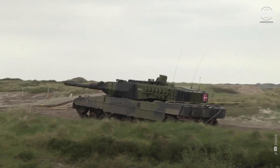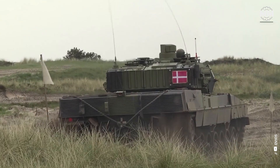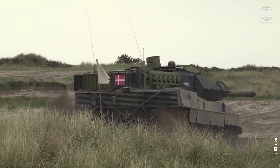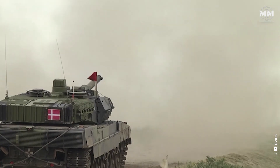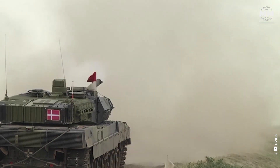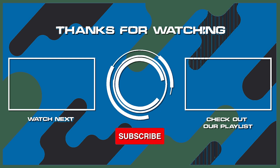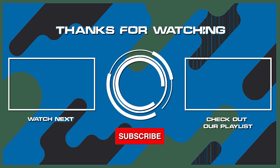This concludes our episode providing a glimpse into the mighty Leclerc and Leopard 2 main battle tanks. What do you think about these remarkable tanks? What other pieces of military hardware would you like us to cover in future episodes? If you were lucky enough to see these tanks up close — or better yet, operated one — please comment. Remember to hit the subscribe button and ring that bell to stay updated with our latest content. Thanks for watching, and see you in the next one.